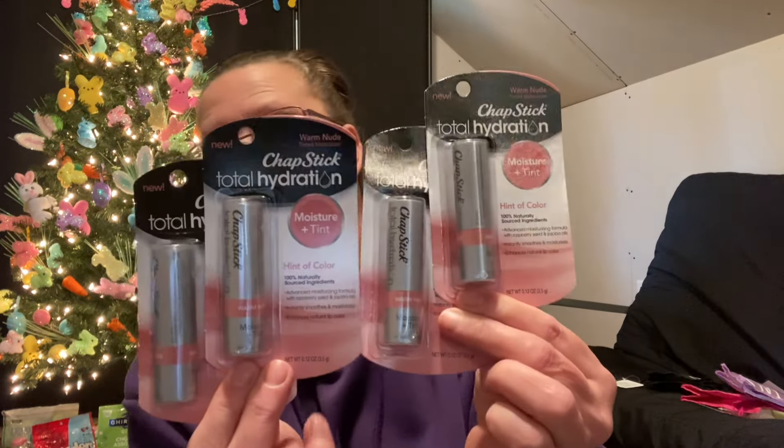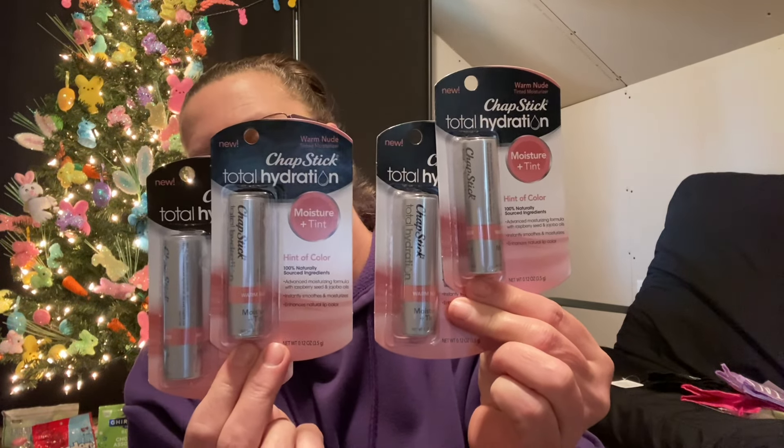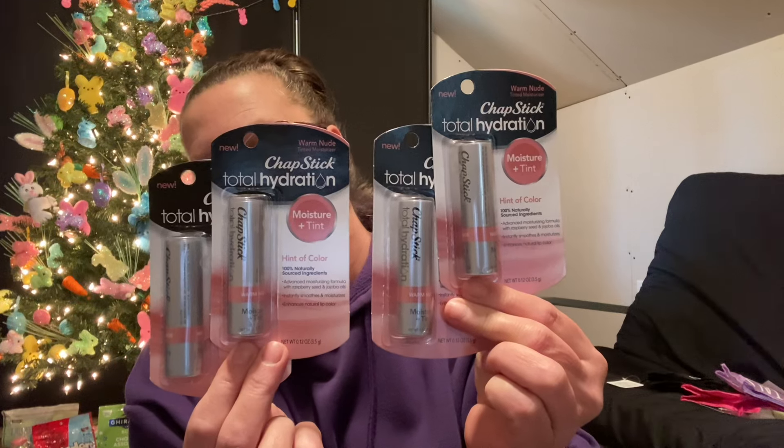I think this is a super bargain. I was actually looking up the price of these — I checked Target and Walmart and both were over $3 each. This is Totally Hydration Nude Chapstick Warm Nude Tinted Moisturizer, a full-size tube. I actually grabbed four because I thought that was such a great buy at a buck and a coin. That was the only color they had.